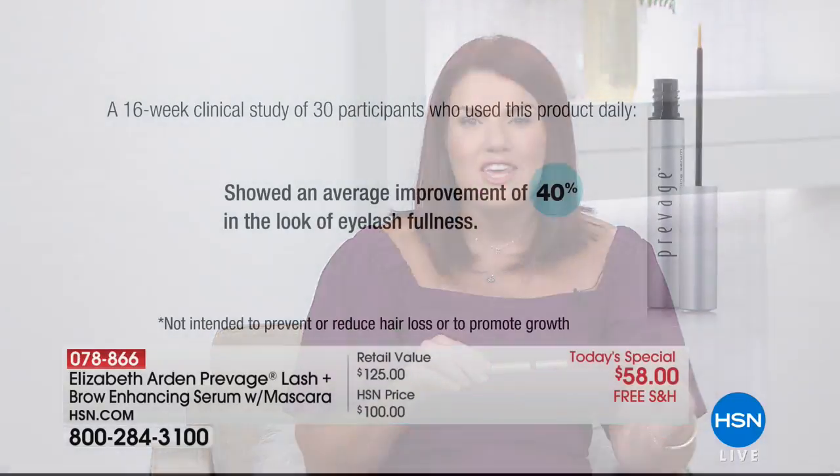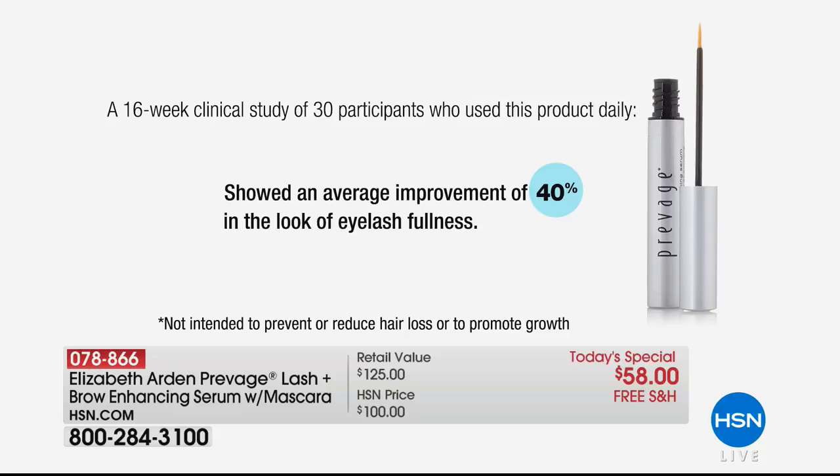Along with nutrients and botanicals, the triple peptide complex is the muscle behind the magic — results in only two weeks, with a 40% overall improvement. Look at the before and after. You're going to visibly see the change. When you look in the mirror and you're not having to pencil in or put on 10 coats of mascara, that's what it's really all about.